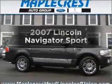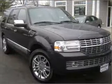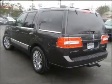Get noticed in this 2007 Lincoln Navigator. If you're looking for an automobile with great attributes, look no further. With a powerful 8-cylinder engine that responds smoothly to a 6-speed automatic transmission.